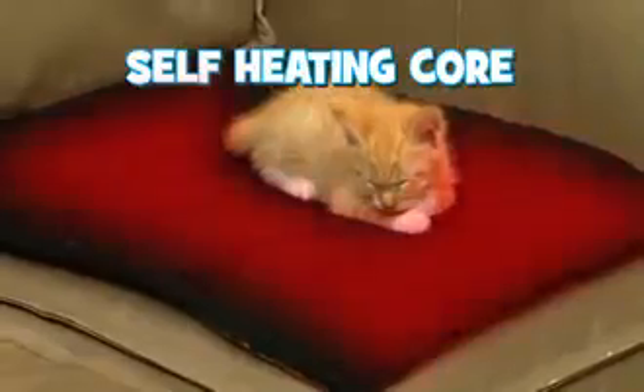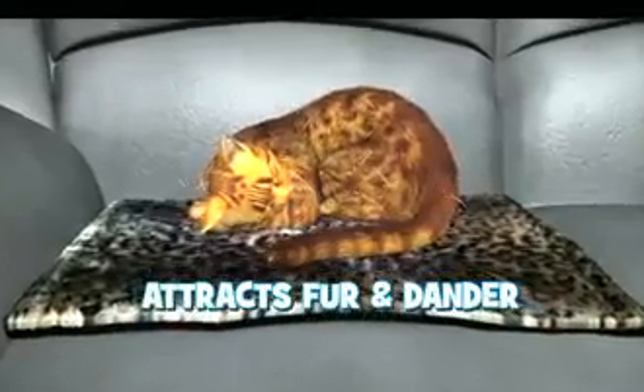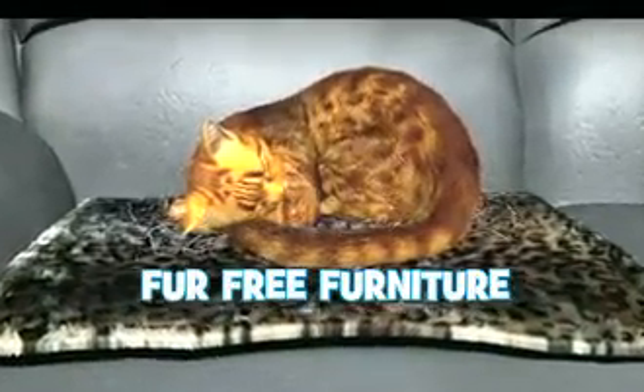Kitty Cushion has a self-heating core that keeps Kitty cozy. The ultra-soft, micro-plush electrostatic charge acts like a magnet, attracting shedding fur and dander for fur-free furniture.